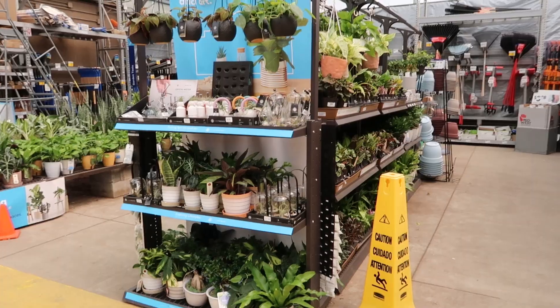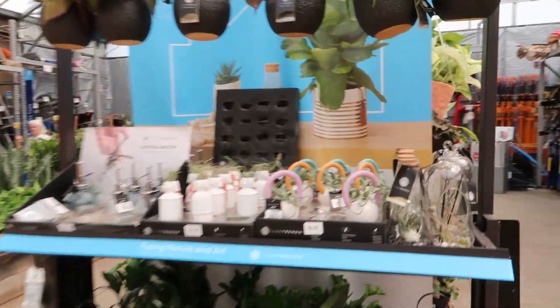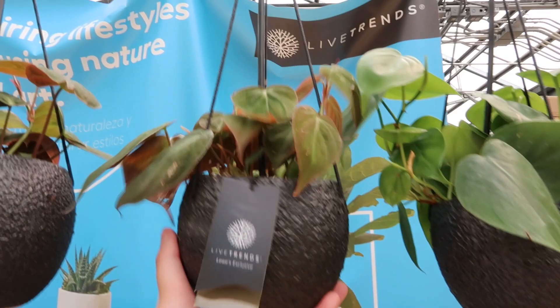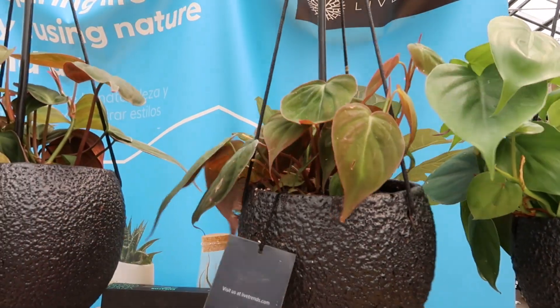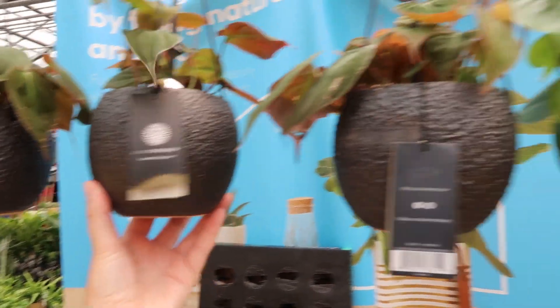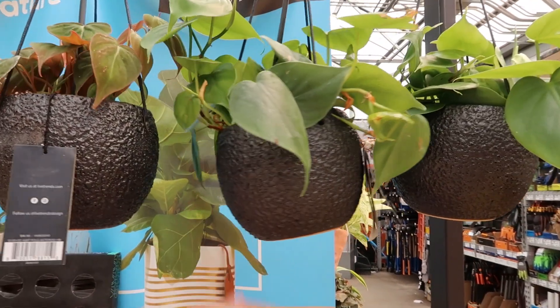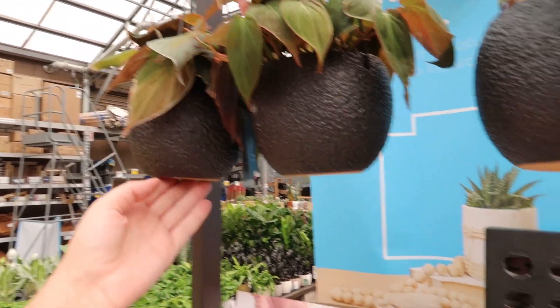Alright, let's go inside and check out the house plants! Here we are at the houseplants. Live Trends — oh I love these, these are my favorite pothos! These must be new or they're being taken care of because they look pretty decent.